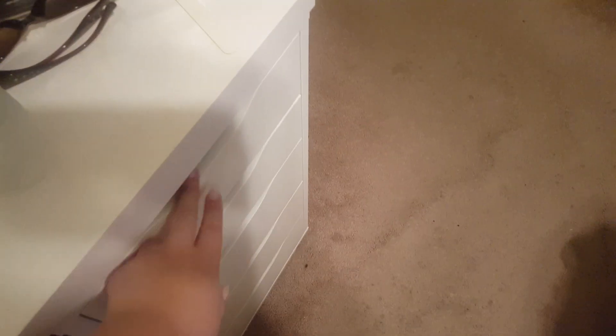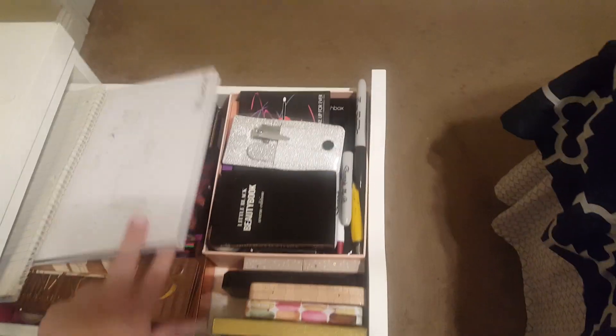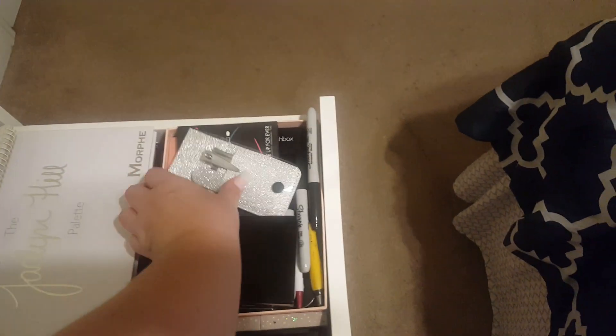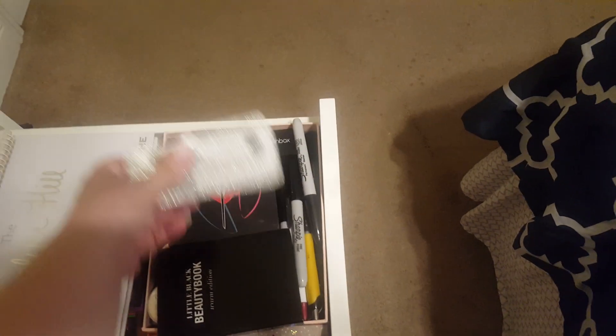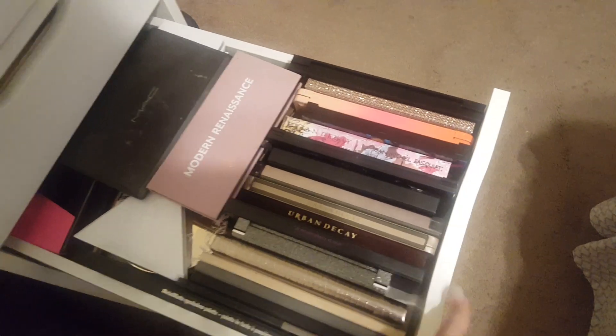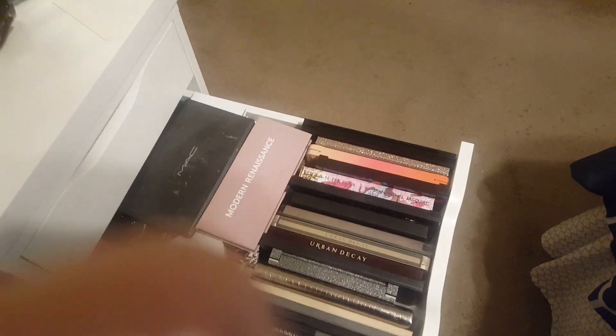Moving on over to the other side. We have lots of eyeshadows — everything in this drawer is going to be eyeshadow. These are single eyeshadows underneath this stuff right here — all those single eyeshadows. I know my collection is too much but I love makeup and I am not a huge declutterer, so hence the hoarding of makeup. All of these are eyeshadow palettes stacked deep across — it's just full of eyeshadow palettes.